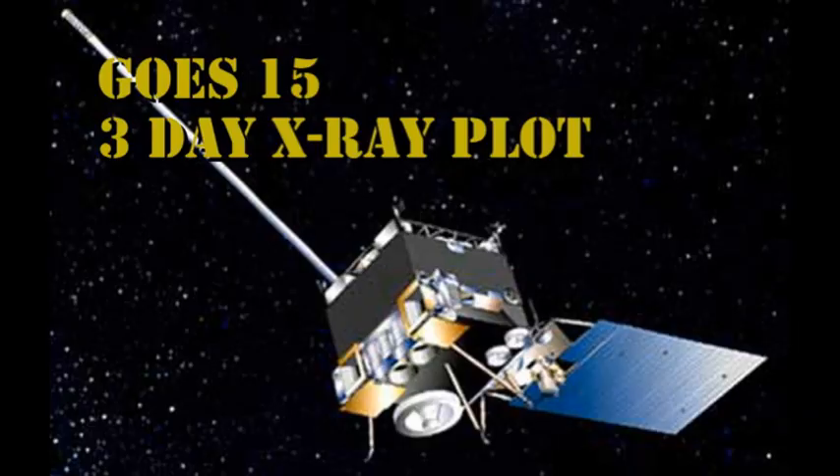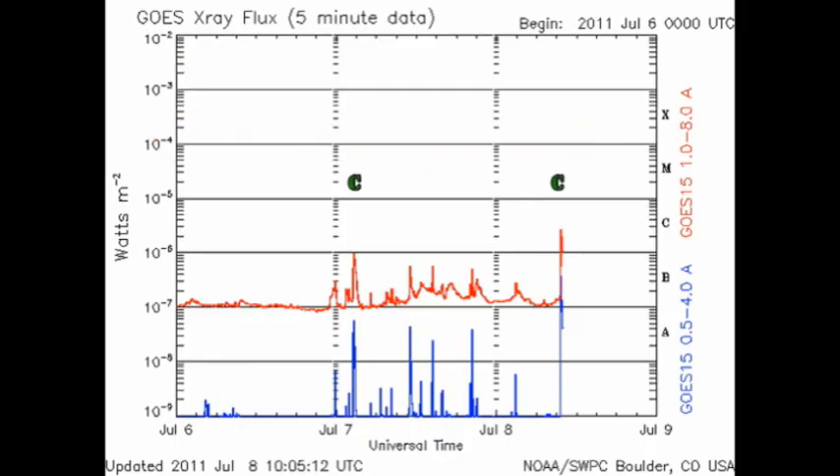Every now and then I get a forecast right. Yesterday, much against the odds, I forecast we'd get C flares. And as I started to put this video together, a C flare was in progress. In the meantime we've had a whole string of small B flares. Some of them are quite impulsive and this new C flare looks impulsive too, which implies a region is growing relatively rapidly.